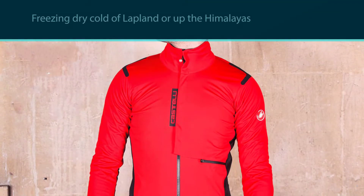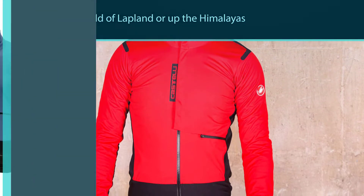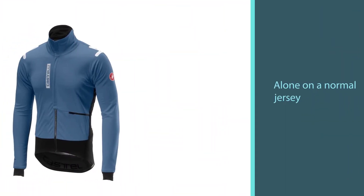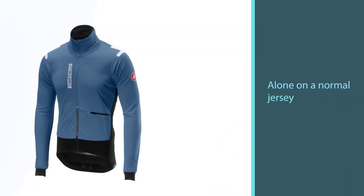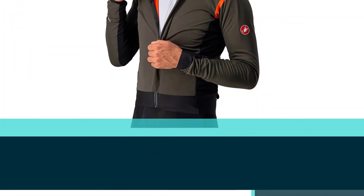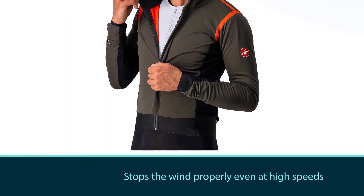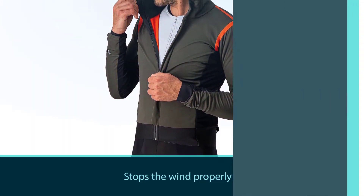Put two or three layers below and this could be comfortable down to the mid-teens, around 10°C. Use it alone on a normal jersey and it will keep you warm and dry around 45°F (8°C). The Castelli Alpha ROS outer layer is made of Gore Windstopper 150 fabric, which stops the wind properly even at high speeds and guarantees excellent water protection.